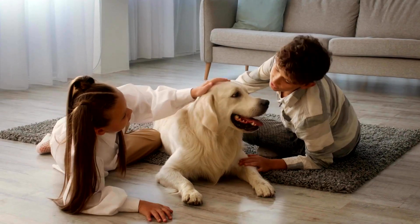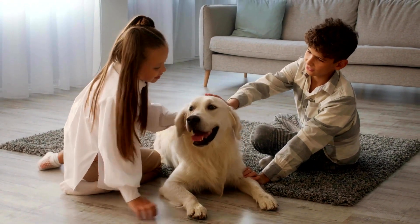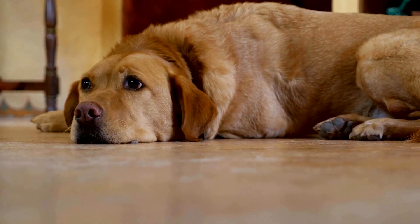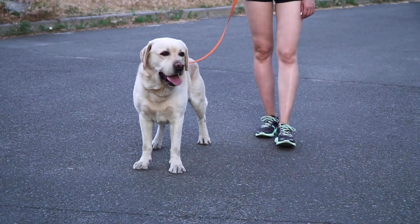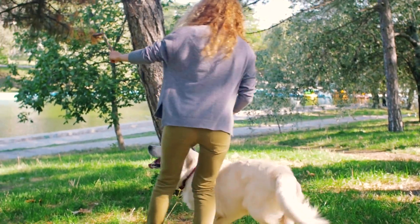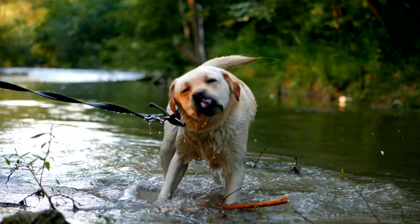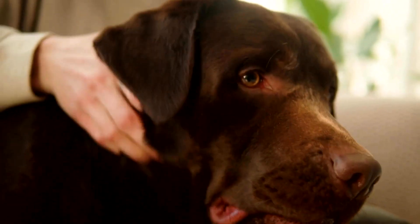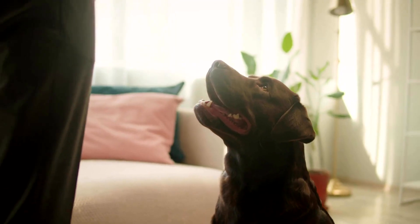Labrador Retrievers as family pets. Labrador Retrievers bred for the family have a focus on health, temperament, intelligence, looks, and then the desire to retrieve. These make them an ideal choice for a family looking for a calm indoor family companion. Family bred Labradors are affectionate and loyal dogs that are well known for their sense of humor. They enjoy playing games with their owners, especially fetching or tugging on a toy. Labradors have also been used as service dogs to help people with disabilities such as blindness, deafness, and autism, and their excellent sense of smell makes them ideal for search and rescue missions.